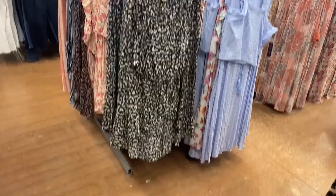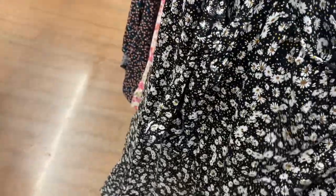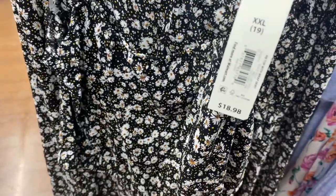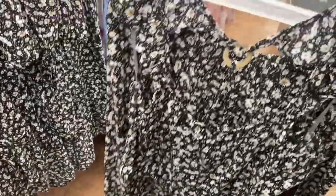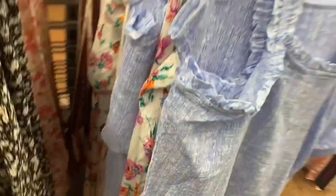They have a lot of two-piece sets this season — either skirts or skirts with shorts. These are $18.98; it comes with the crop top and the skirt. The top has a little faux wooden circle in the back. But then they still have this style too.